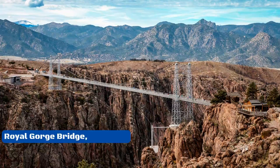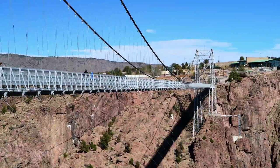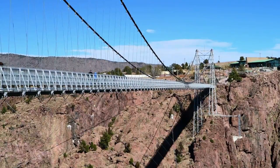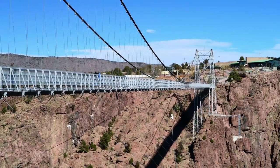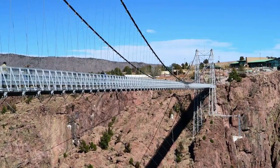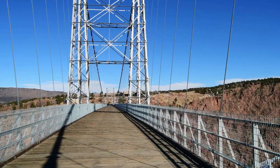Number 10: Royal Gorge Bridge, Colorado. The Royal Gorge Bridge was the highest bridge in the world until 2001. It was built for only $350,000 in 1929. The bridge goes over Colorado's beautiful Royal Gorge, which is 384 meters long. The Arkansas River roars by 291 meters below, sometimes carrying whitewater rafters fighting against the elements.